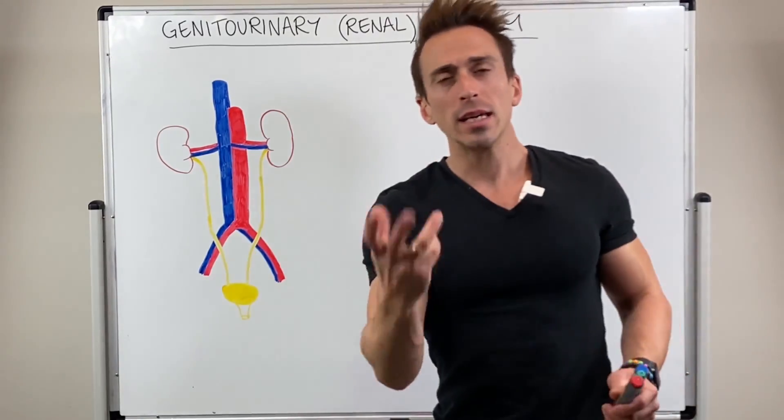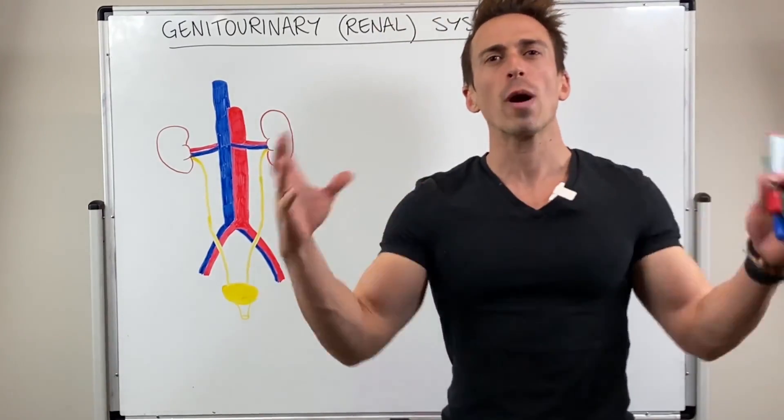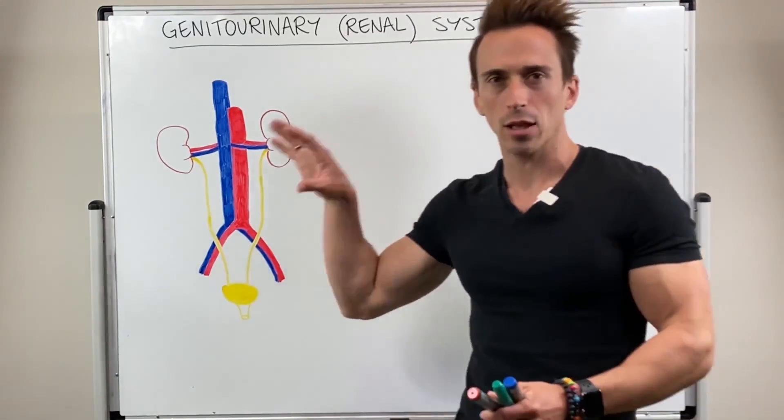Now the kidneys don't just filter our blood to produce urine — they play a vast array of roles within the body. But before we get to those roles, it's important to talk about where the kidneys are located.